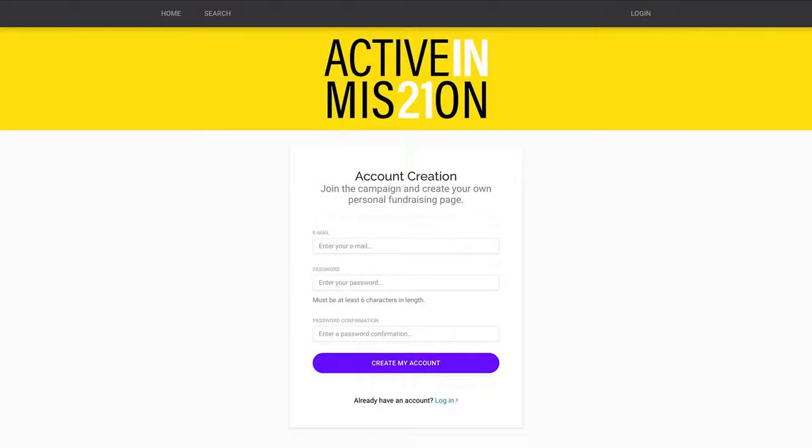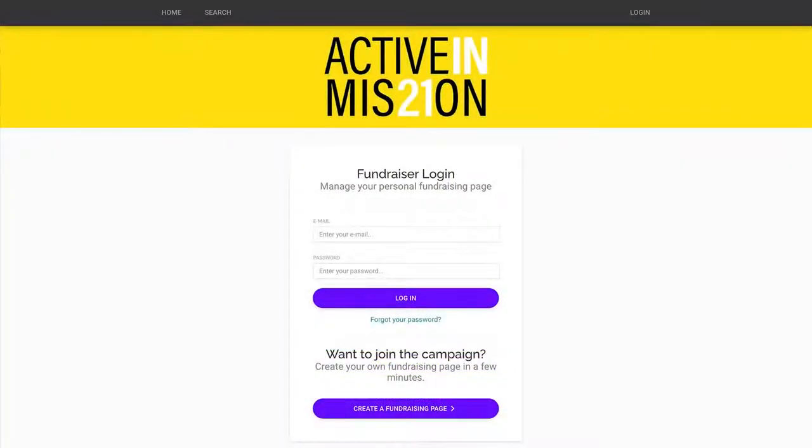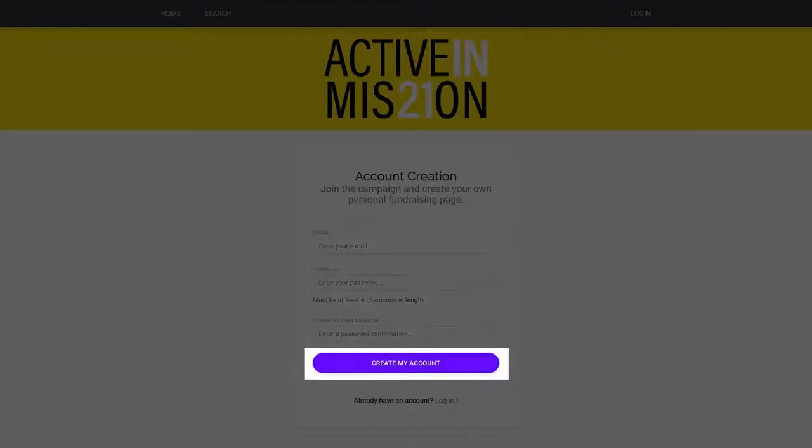If you joined last year's campaign, click 'Log In' and enter your login details on the following page. If you're new to Active In Mission, enter your email and a password you would like to use, then click 'Create My Account.'